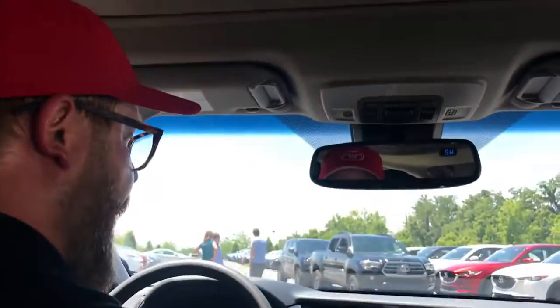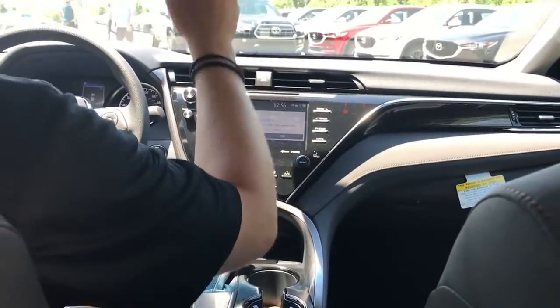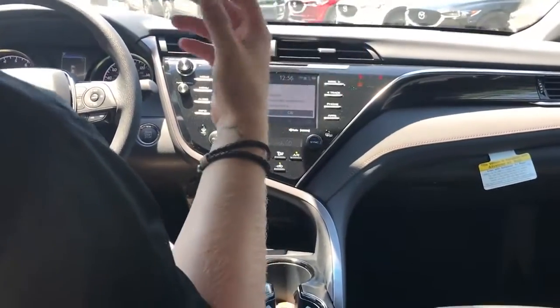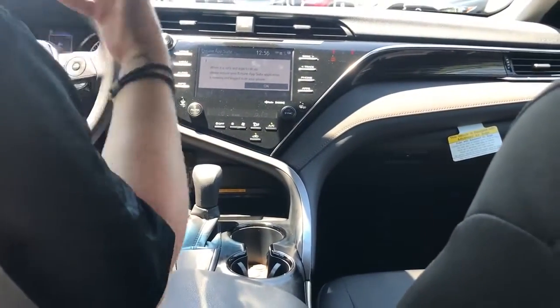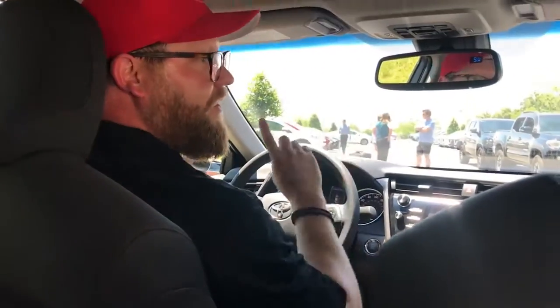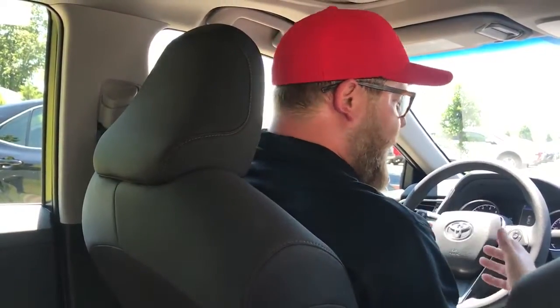This one even has a sunroof and home link so you can program your garage doors. It also has a Qi wireless charger — and again, this is the base model LE. There's just so many cool features: compass, auto-dimming rear-view mirror, blind spot monitoring that lights up when someone's in your blind spot, and rear cross traffic alert. If you're backing out of a space and a car is coming, it'll beep and alert you which side the car is coming from. Very cool, very safe, very convenient.